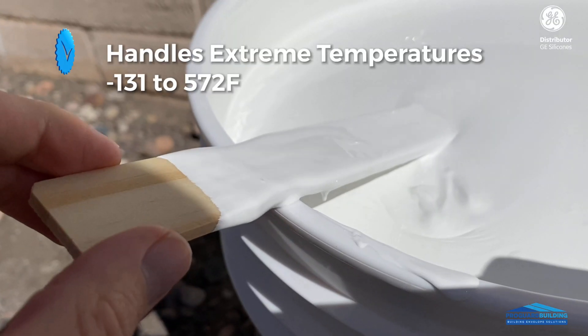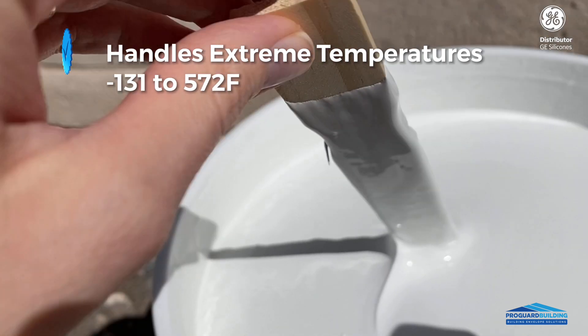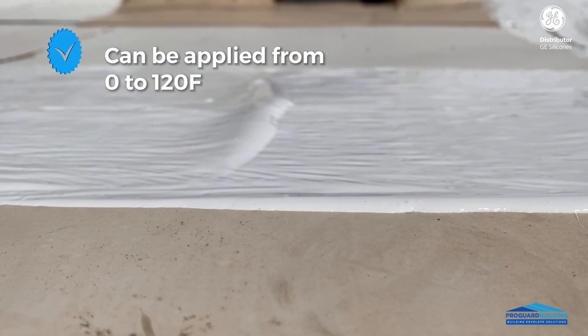This product handles extreme temperatures. You can work with it all year long. It can be applied from 0 to 120 degrees Fahrenheit.